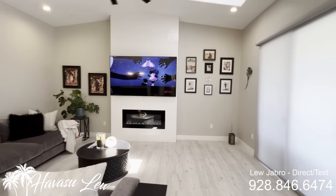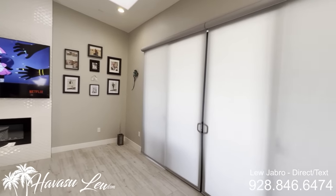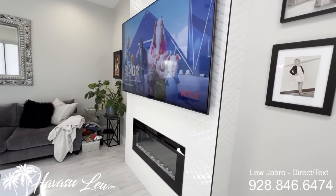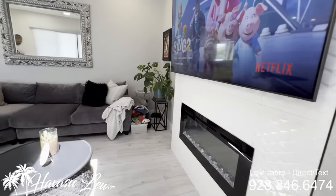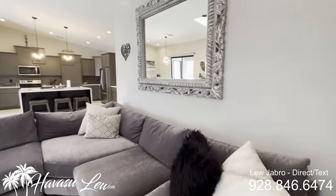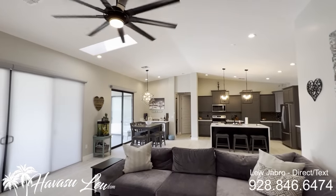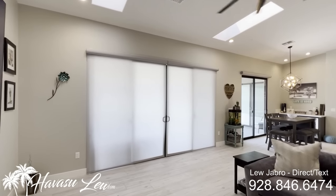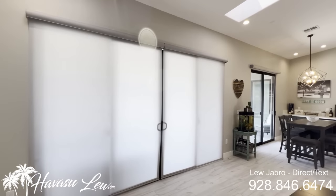There's also a double slider off the living room that goes out to the pool area. You have dual skylights, a really nice tiled electric fireplace, and a big ceiling fan.